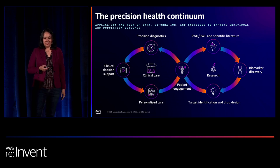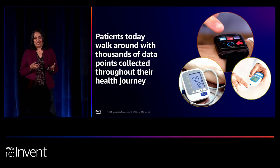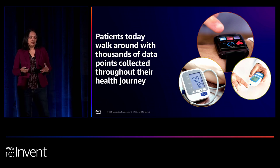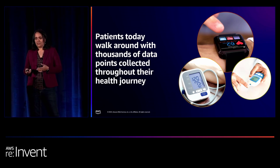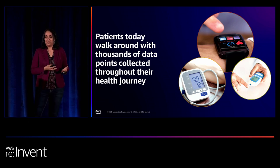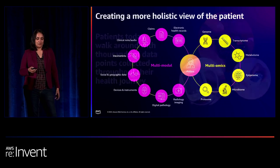Ideally, information and knowledge flows from the research side to clinical care, and we want this loop to be closed through treatment outcomes being fed back into the research side as real-world data. This is what empowers the precision health continuum. That's the ideal, but not necessarily where we are today. Patients do walk around with thousands of data points collected throughout their health journey — blood tests, blood pressure readings, wearables like Fitbit and Apple Watch, diagnostic tests, and genomic profiling.